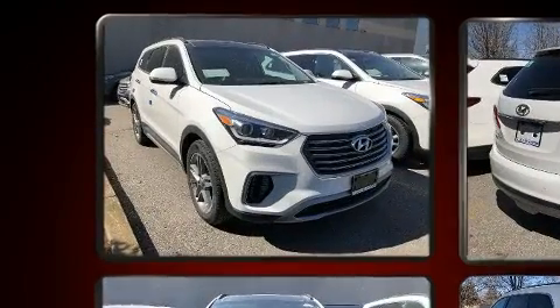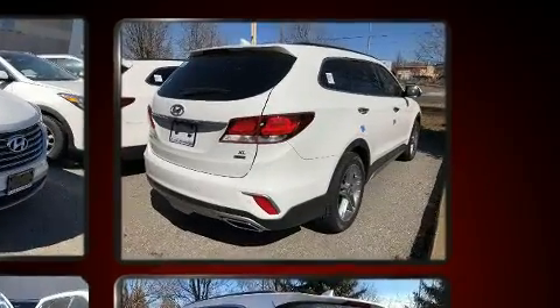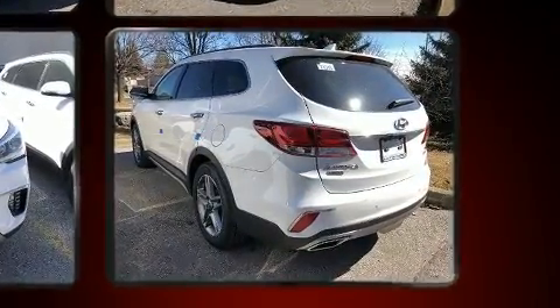Hyundai prioritized fit and finish as evidenced by power front seats, speed-sensitive wipers, a built-in garage door transmitter, a power liftgate, and a blind-spot monitoring system.